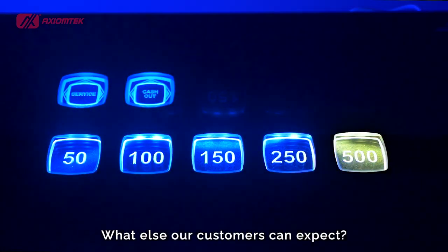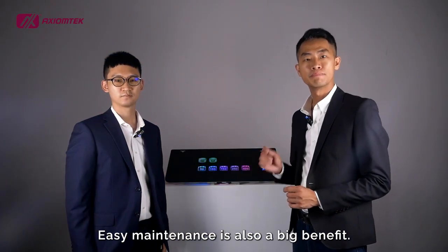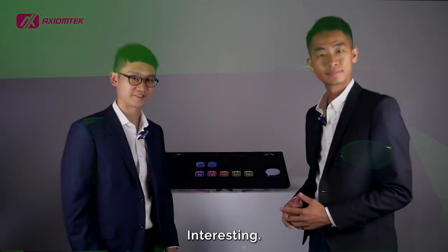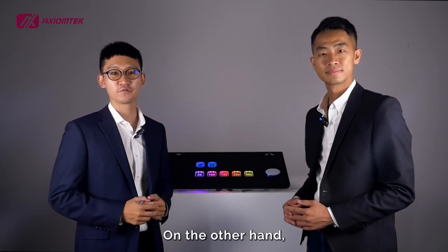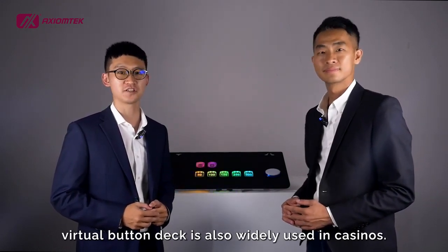What else can our customers expect? Easy maintenance is also a big benefit. Without mechanical buttons in between, it is super easy to clean. Interesting. It sounds more beneficial for gaming integrators and operators. On the other hand, virtual button decks are also widely used in casinos.